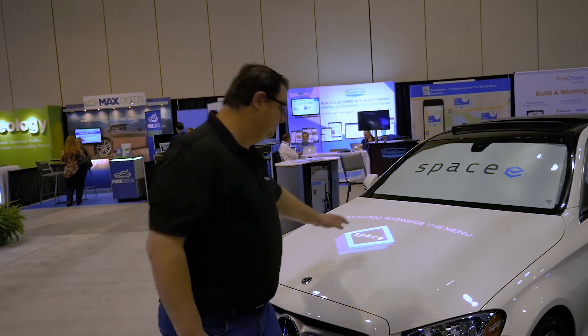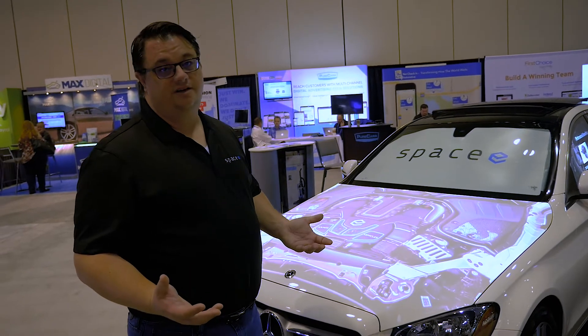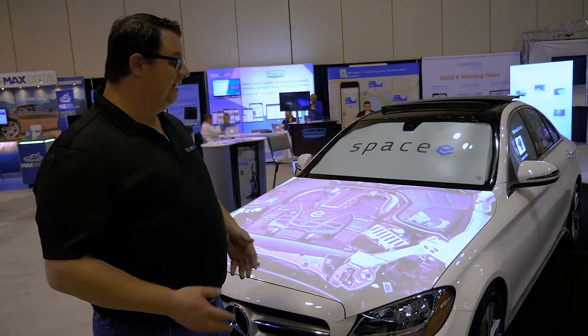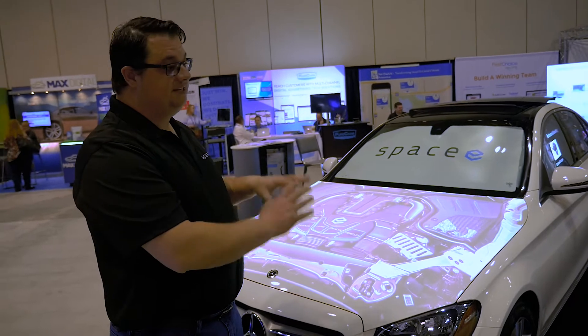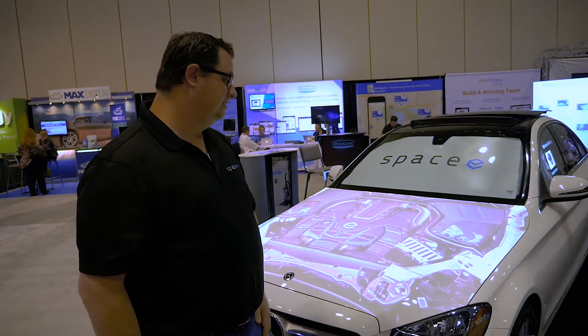I'm Skip Howard with SPACEY and today we're going to talk about our touch car technology. To turn it on you just touch the giant logo and you can explore all sorts of information about the car — information specifically towards this model, information about the dealership, or whatever other content I decide to push towards the customer.